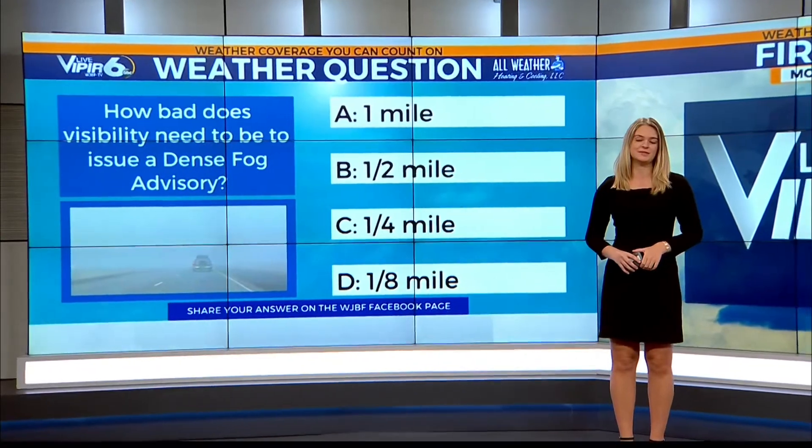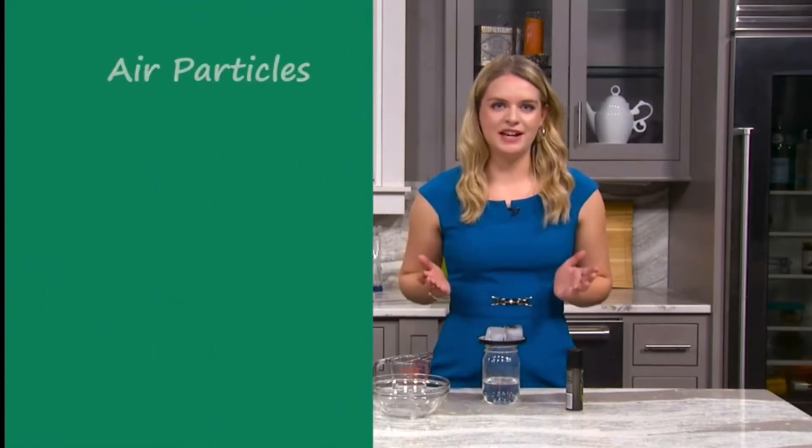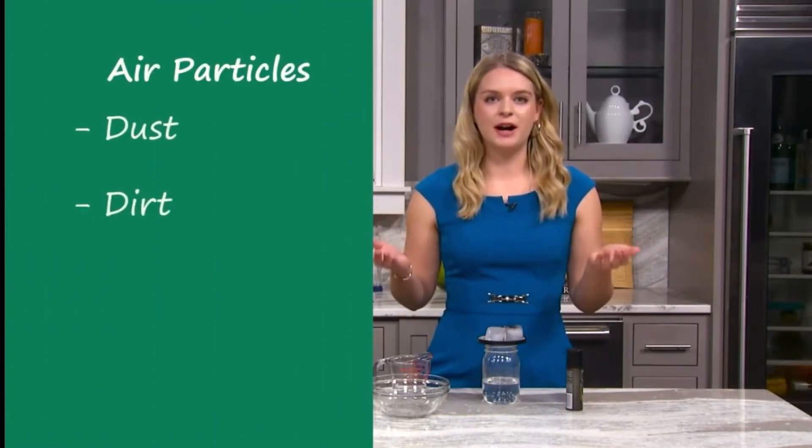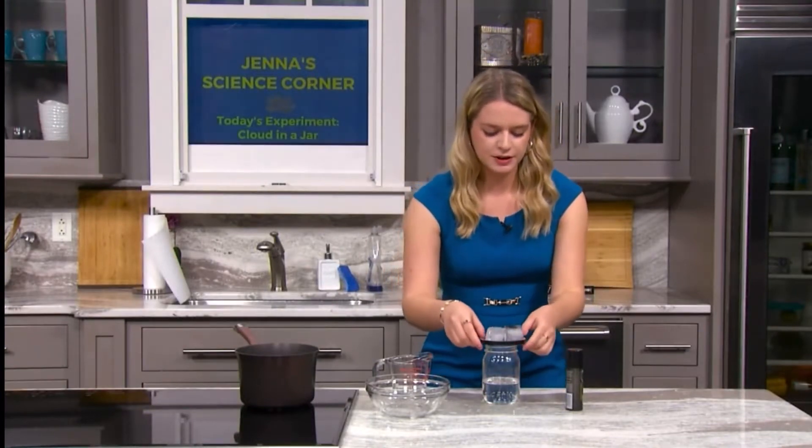When we have clear, cool nights like we've had over the last several days, fog tends to form in the morning. For today's weather question: how bad does that visibility need to be to issue a dense fog advisory? We need what we call condensation nuclei — air particles such as dust, dirt, or pollen floating around the atmosphere.